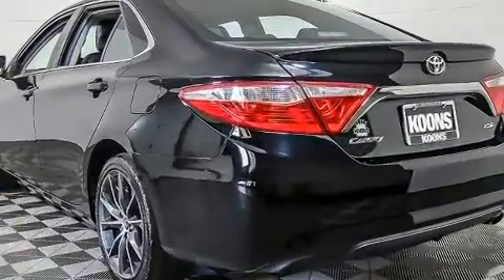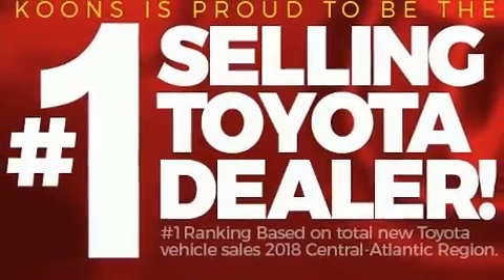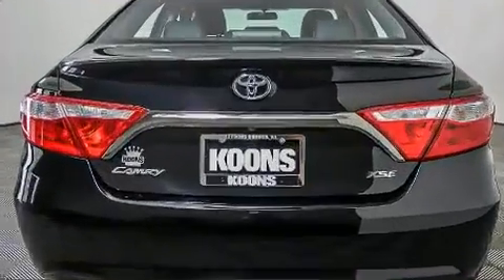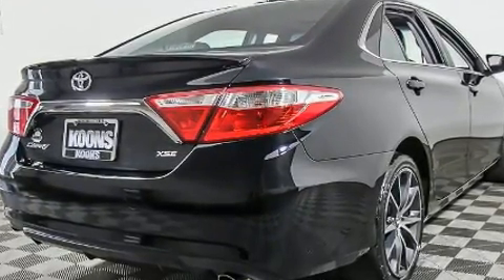Top features include power windows, a tachometer, variably intermittent wipers, power door mirrors, heated door mirrors, and air conditioning. For drivers who enjoy the natural environment, a power moonroof allows an infusion of fresh air.